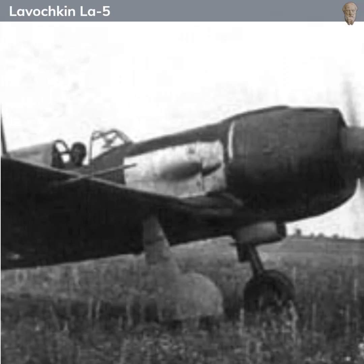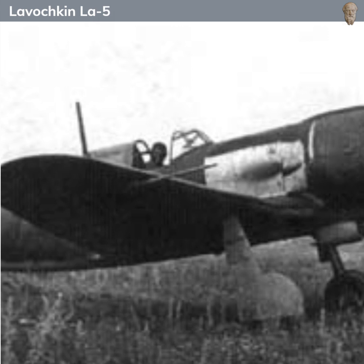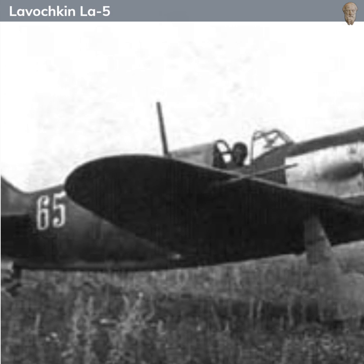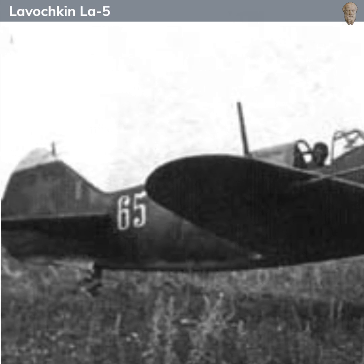The La-5 was a development and improvement of its predecessor, the LaGG-3, which, despite its strong structure and heavy armament, had been underpowered and less agile than needed. The failure of the LaGG-3, designed by Vladimir Gorbunov, saw its production curtailed, with the building of the Yakovlev Yak supplanting it in Russian factories.